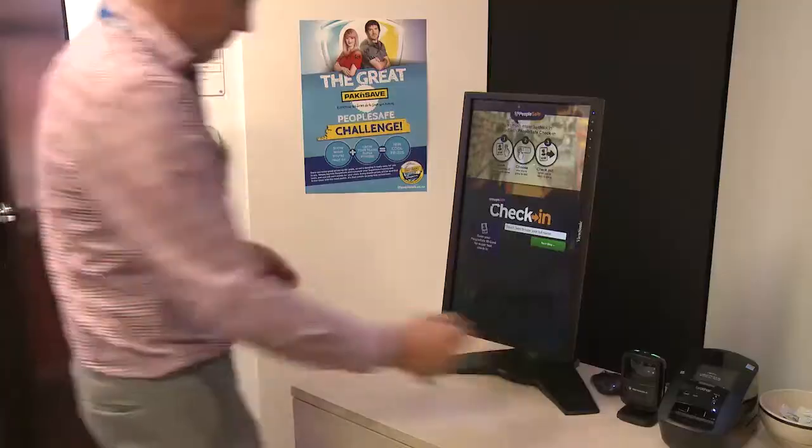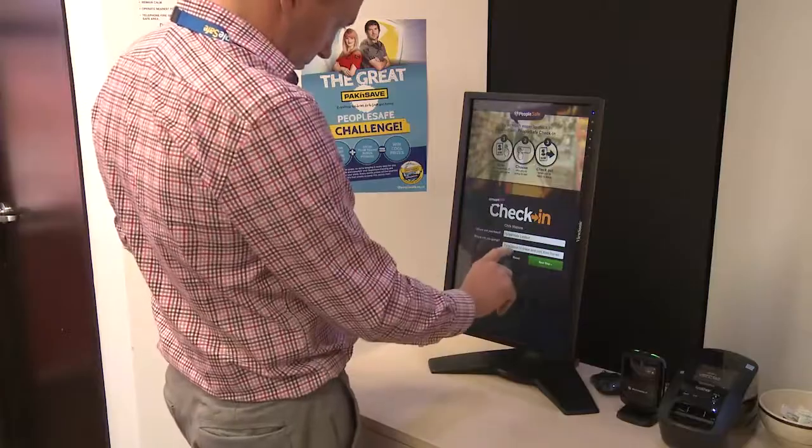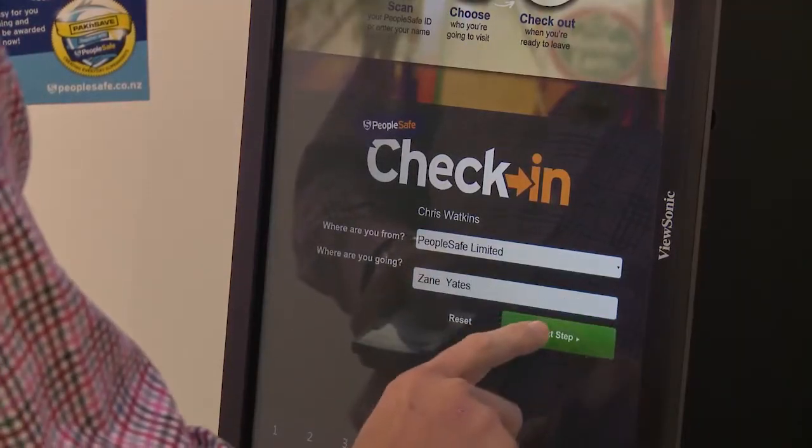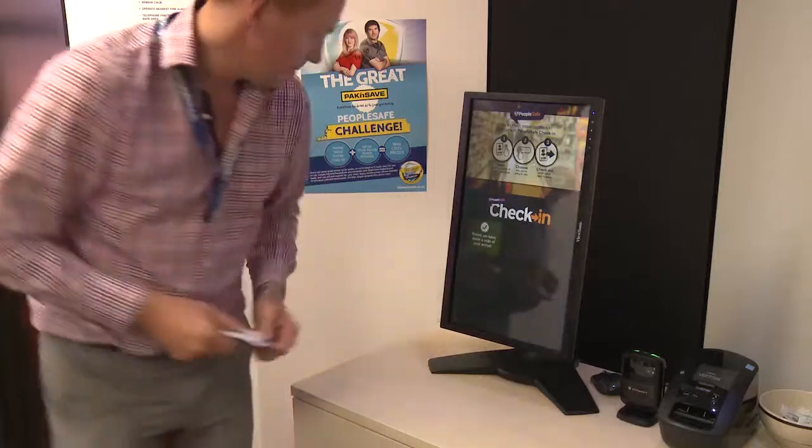PeopleSafe Check-In is about making sure that we know about the people that come on and off our site. Our PeopleSafe ID card makes it quick and easy for you to check in and out of a site. Better than this, email alerts are automatically sent to tell you that someone has checked in to see you, because we reckon working together is so much easier with PeopleSafe.